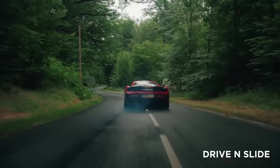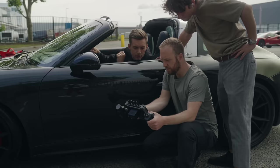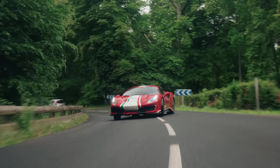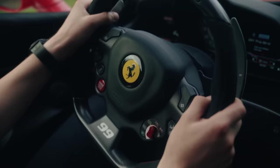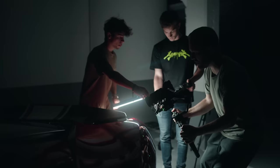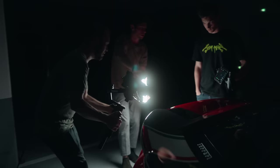Talking about skill — the drivers, the guys from Drive and Slide, blew us away with their world-class driving. Their understanding of what works for film is one of the main reasons the project was a success. Their coordination, focus on safety, and ability to execute complex driving under pressure had me speechless.